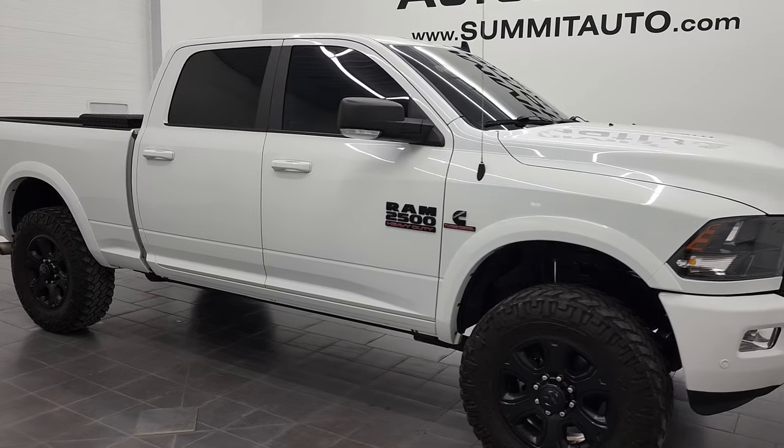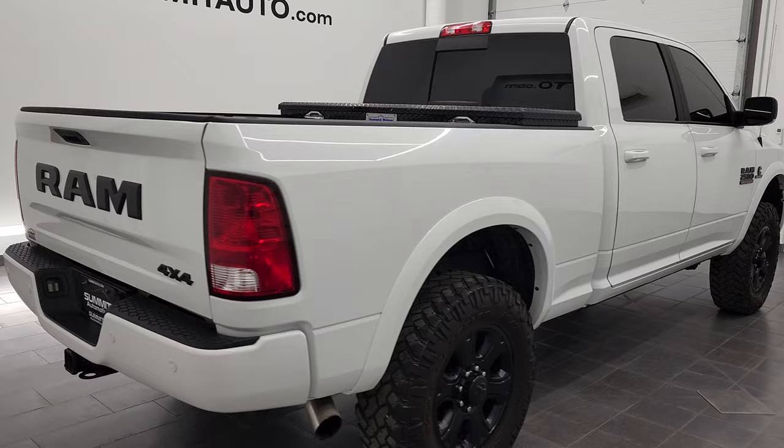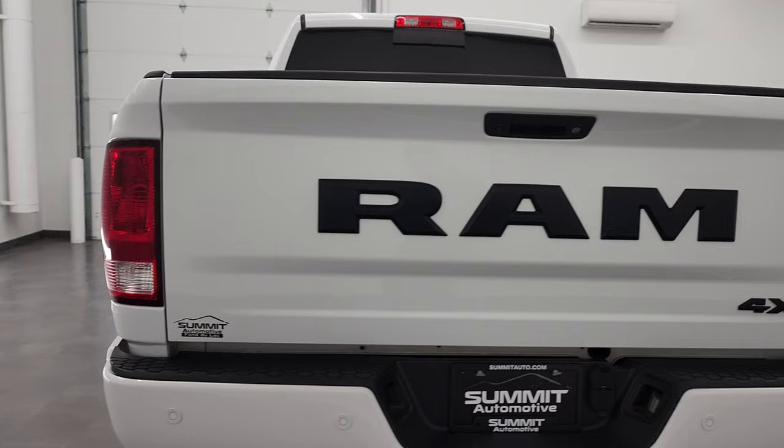Hey, this is Brett and this 2017 Ram 2500 Crew Cab Short Box Bighorn Knight Edition is stock number 12728Z. We are here at Summit Automotive in Fond du Lac, Wisconsin — your new and used heavy-duty truck and Ram headquarters.